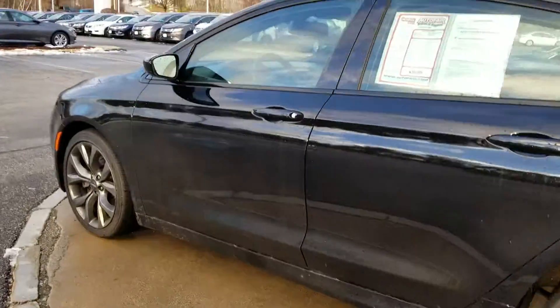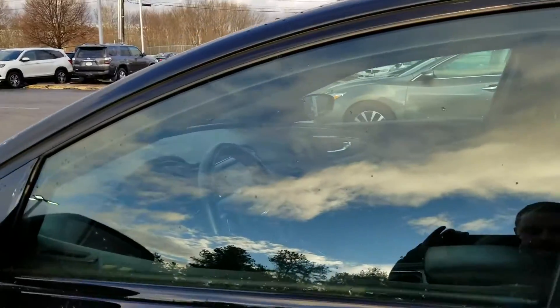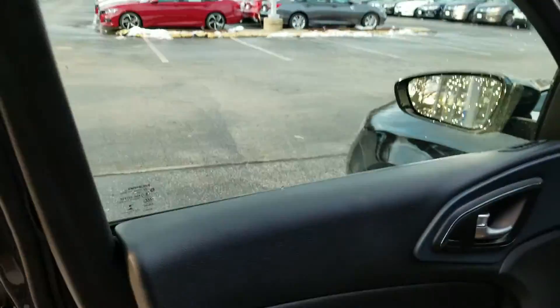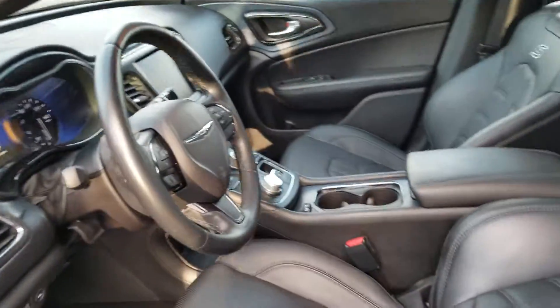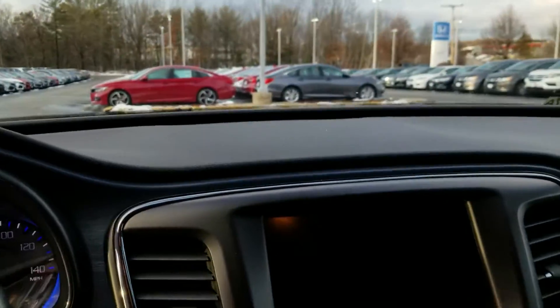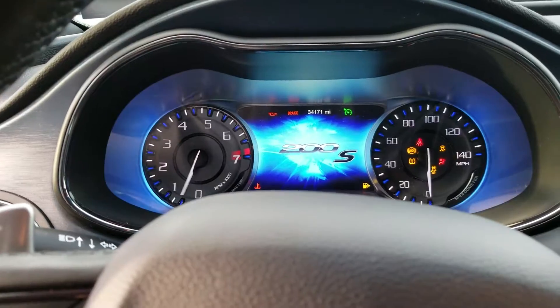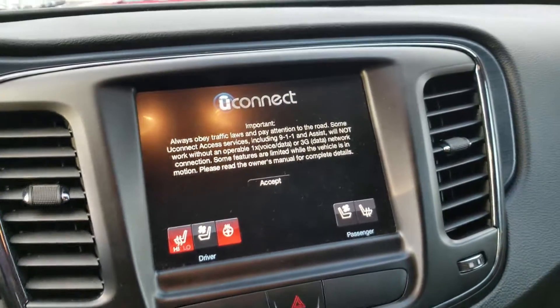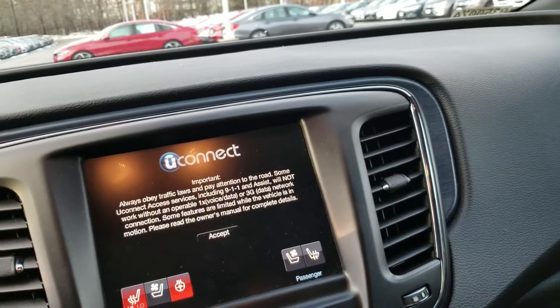I'll show you the interior of this vehicle. Beautiful leather, very comfortable seats. Push button start, all touch screen audio. Heated seats and vented seats.